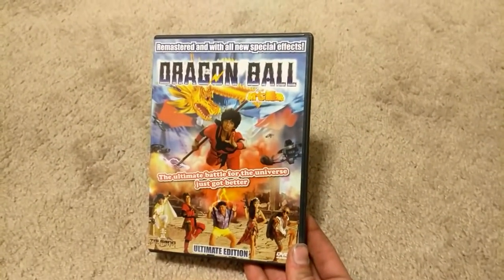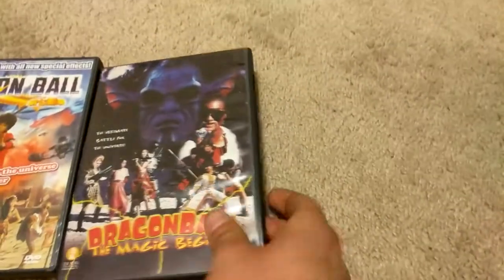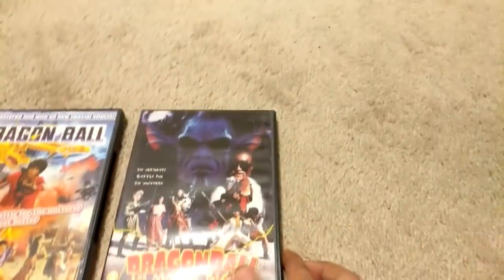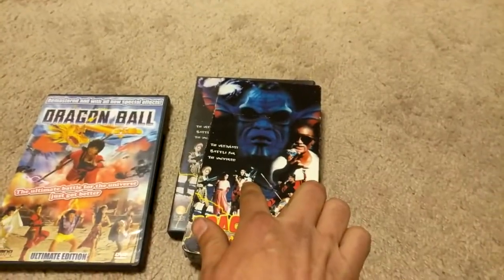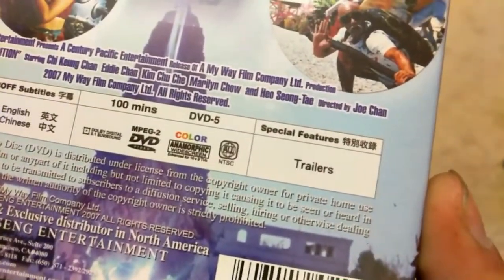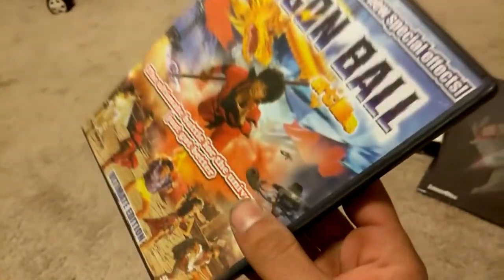We have the Dragon Ball Ultimate Edition — this is the 2007 release of The Magic Begins. It was a Taiwanese movie, or something like that, and this is the 2007 remaster. It was also released on VHS and I'm still looking for a sealed copy of that. This has enhanced graphics and remastered special effects. Super weird, it looks bootlegged, but it is all-regions, so it counts as a United States release. There's nothing inside besides just a disc — this is super rare to find.